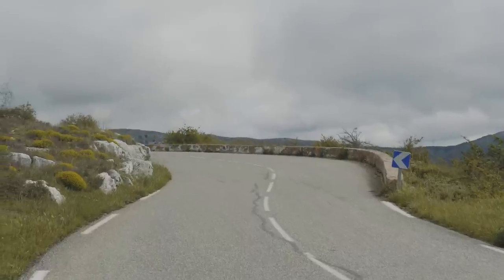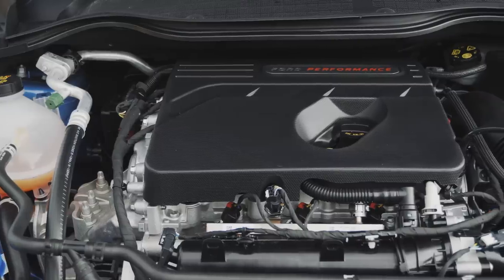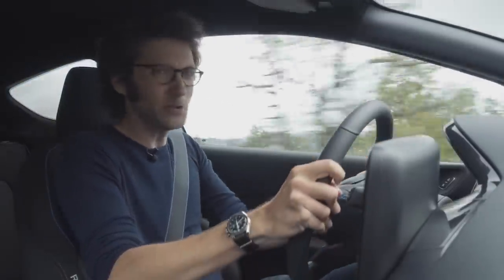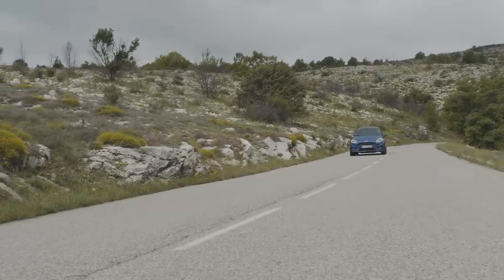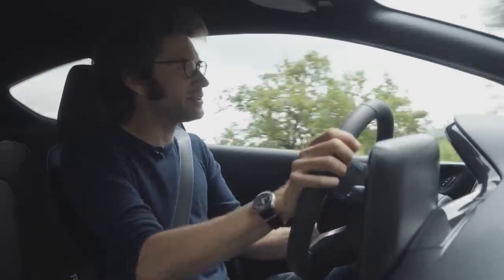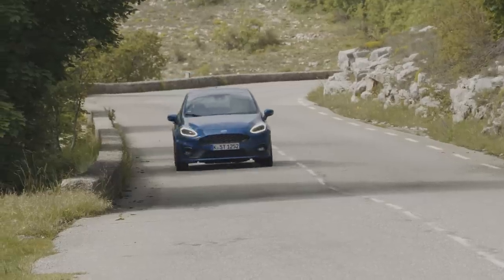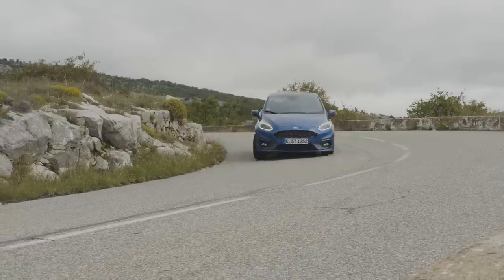The first thing to talk about is this 1.5-litre turbocharged three-cylinder engine. Three cylinders — how cute, you might think. The engine sounds fun, joyful. It doesn't sound terribly serious in a way. There's still a bit of that half an air-cooled 911 thing going on with it, which is great. The important thing, though, is that it's just really peppy. It revs keenly. You certainly don't notice any lack in performance from it. It's every bit as powerful and torquey as the old 1.6 four-cylinder.